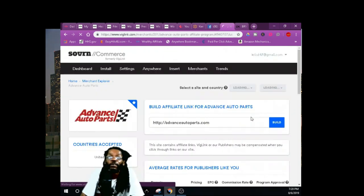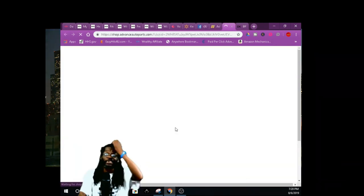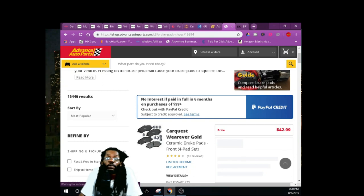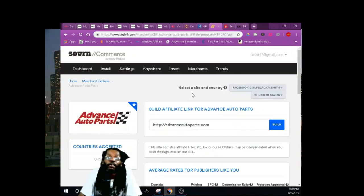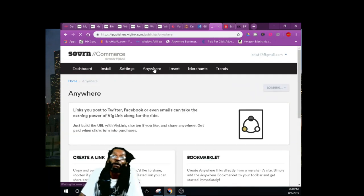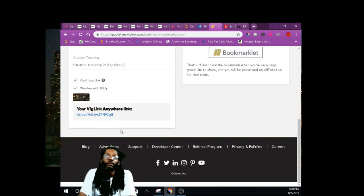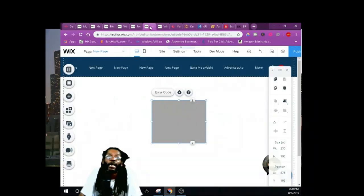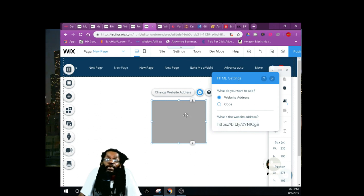For this video I want to get you started. I'm approving a new program — Advanced Auto. I'll find a product: brake pads. Click on the brake pads, grab this link, right-click copy, go back to BigLink where I showed you the Anywhere Link — because 'anywhere' means anywhere. Paste it in, shorten it, build your link. Then enter code, website address, right-click paste, apply, and you'll see the green check and the product will pop up.